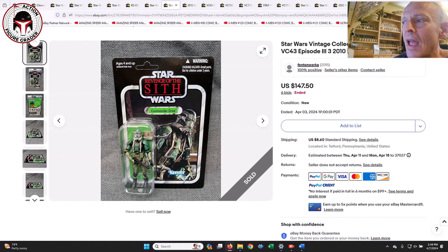Commander Gree — this was a very nice looking U.S. unpunched card that sold in an auction for $147.50. That's about right; that's a pretty good price for a very clean-looking Commander Gree card back.